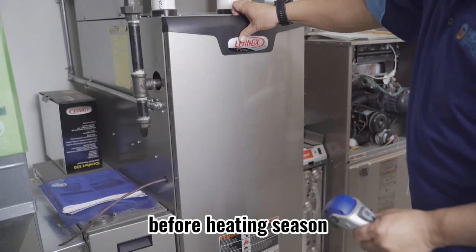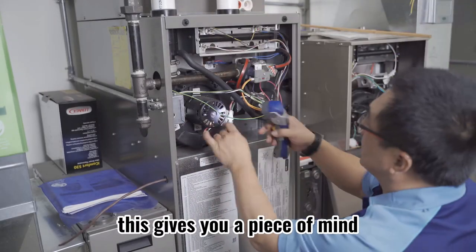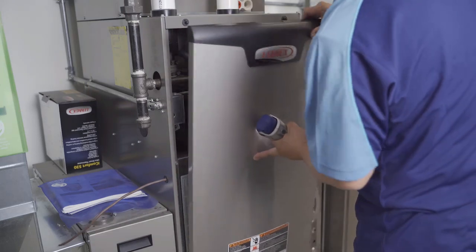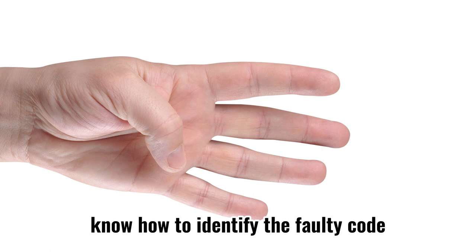Three: do preventative maintenance yearly before heating season. This gives you peace of mind and prolongs the lifespan of your furnace.